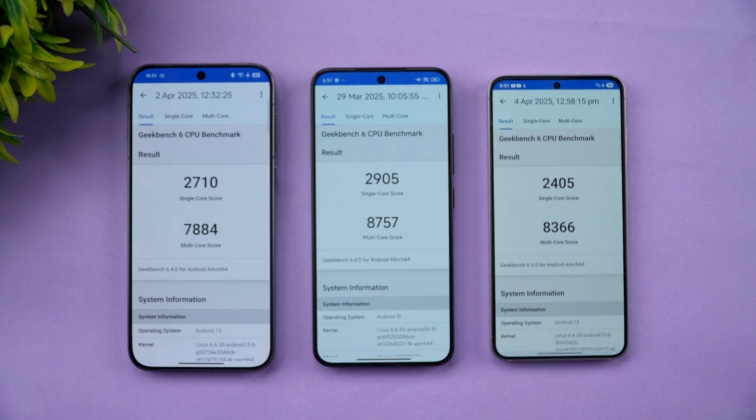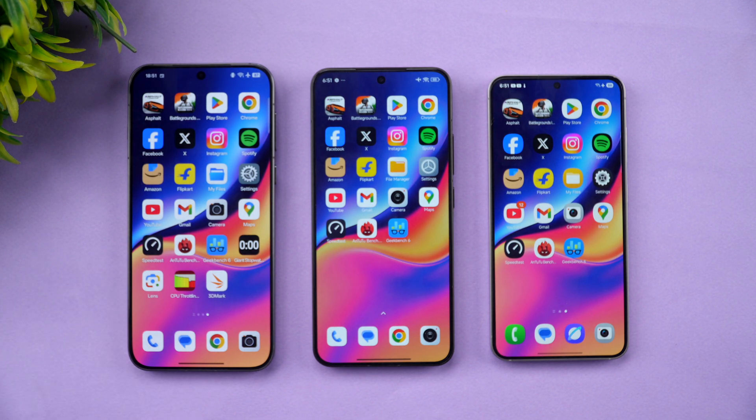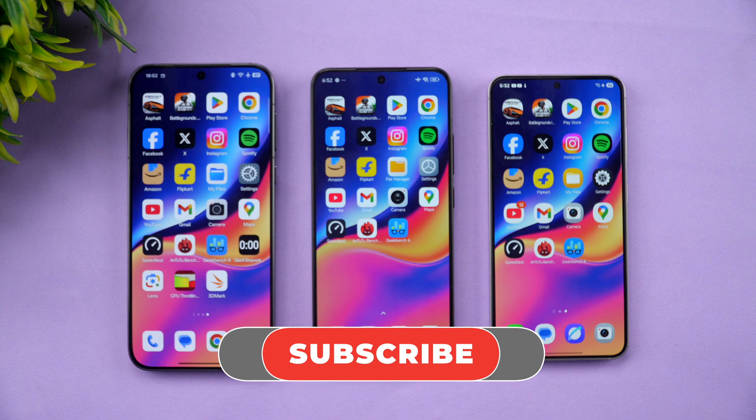Overall, all three devices performed well. In CPU throttling, Oppo Find X8 did the best job at 80%, followed by Xiaomi 15 at 78%, while the S25 was worst at 52%. In the stability test, Xiaomi had an advantage but generated the most heat. For raw benchmark scores — AnTuTu, storage, and Geekbench — Xiaomi 15 had the upper hand. All compact flagships showed some throttling but managed thermals reasonably well. Which device is your pick? Let us know in the comments!